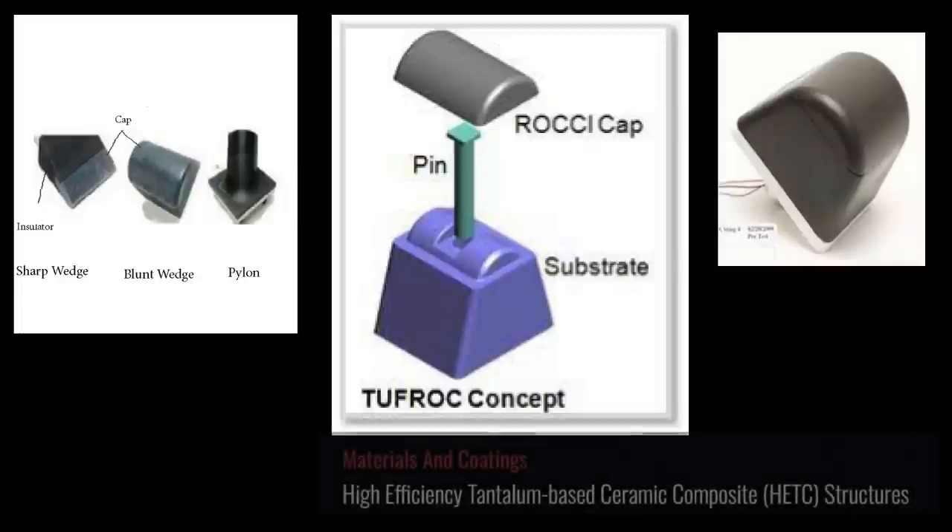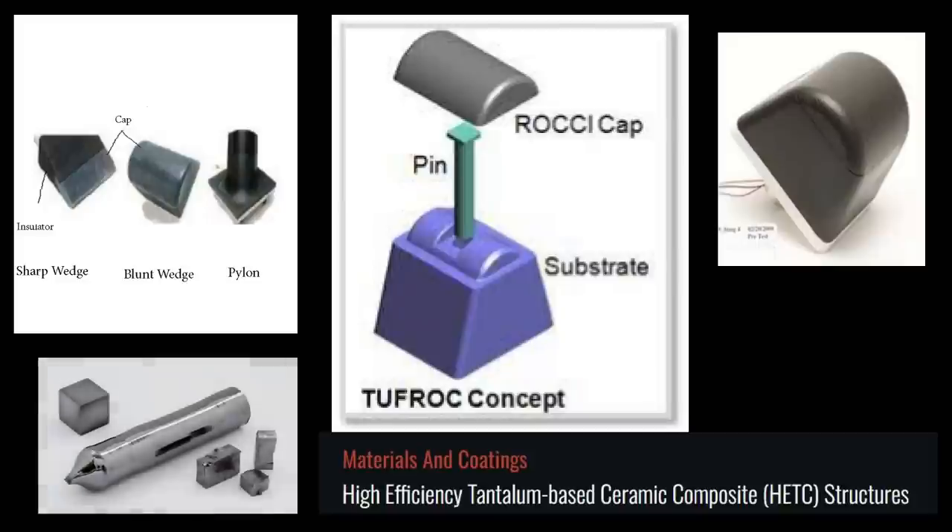The cap uses a high-efficiency tantalum-based ceramic composite called HETC. Tantalum is not a common metal — like niobium, it is a refractory metal, meaning it can survive high temperatures while maintaining its strength. It is also chemically inert and will not burn easily in a hot oxygen environment.